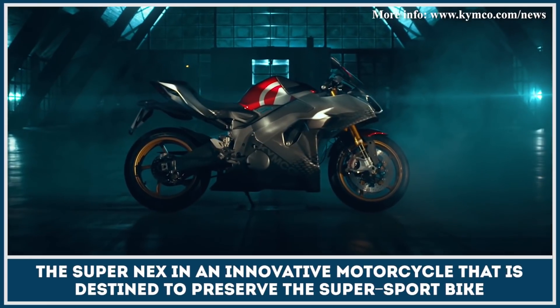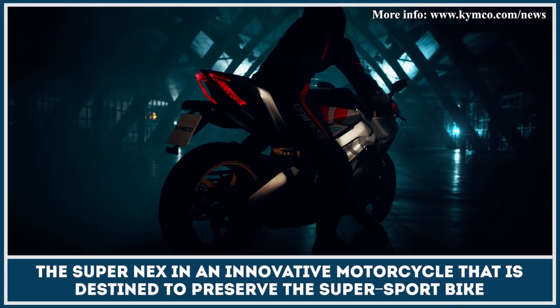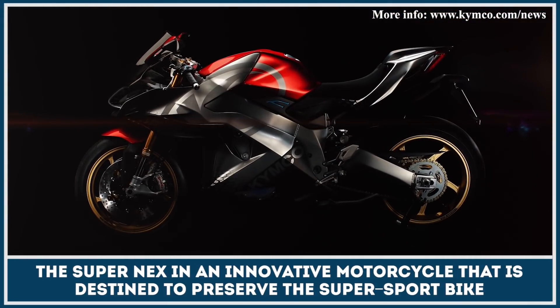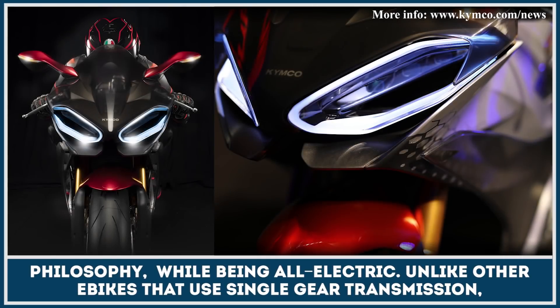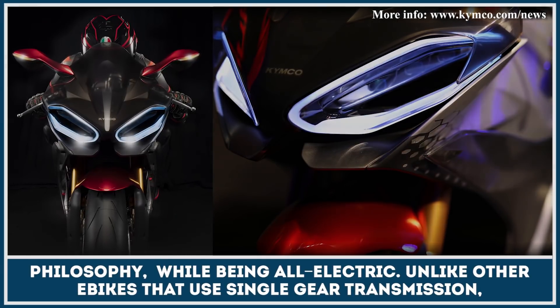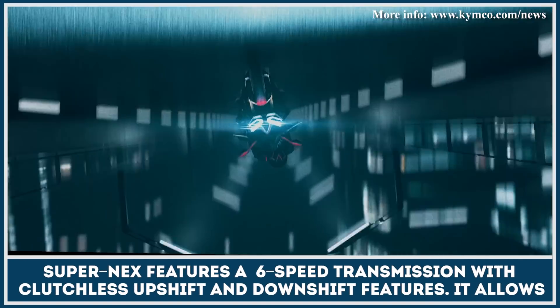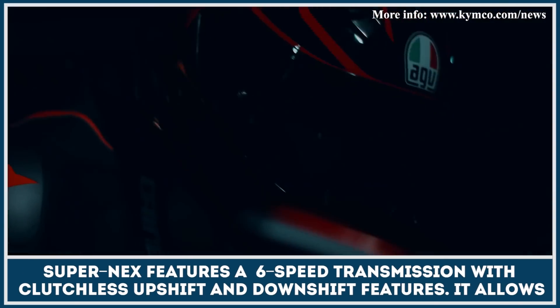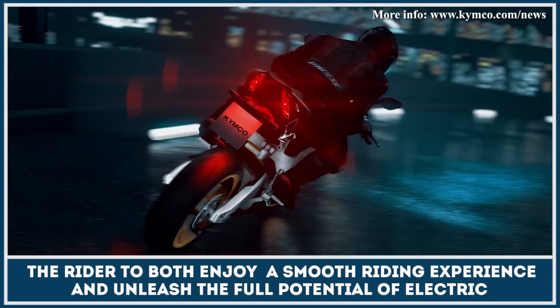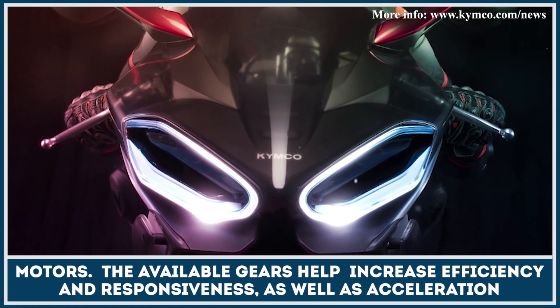The Super NEX is an innovative motorcycle that is destined to preserve the super sport bike philosophy while being all electric. Unlike other e-bikes that use single-gear transmission, Super NEX features a 6-speed transmission with clutchless upshift and downshift features, allowing the rider to both enjoy a smooth riding experience and unleash the full potential of electric motors.